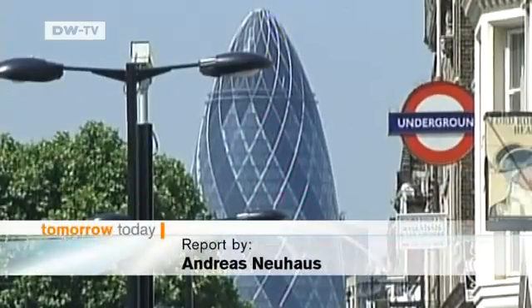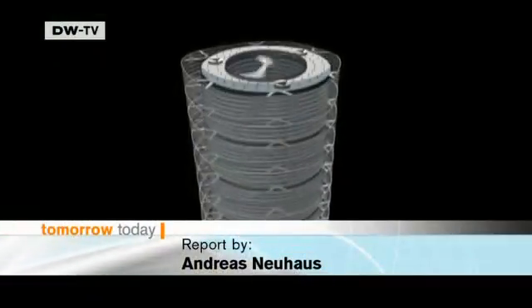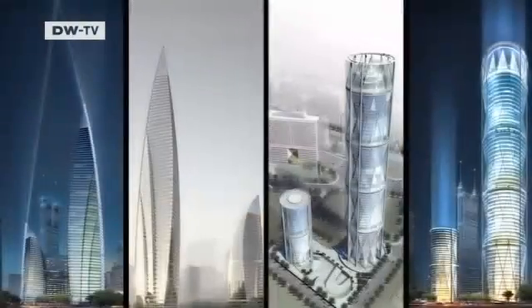The Swiss Re-Tower in London is an example of a building that has similarities with what's found in nature. The structure is built of light and stable materials, just like Venus's flower basket.